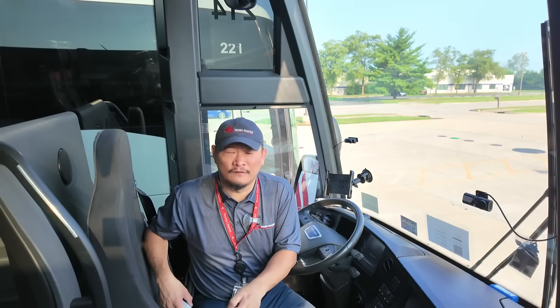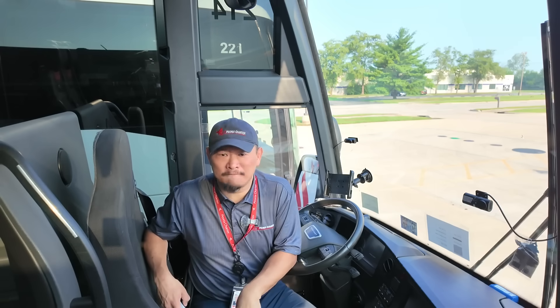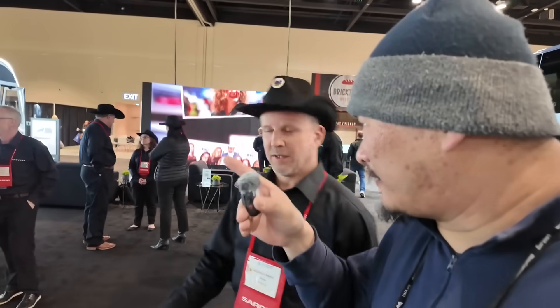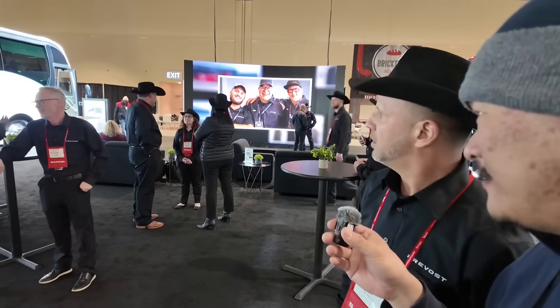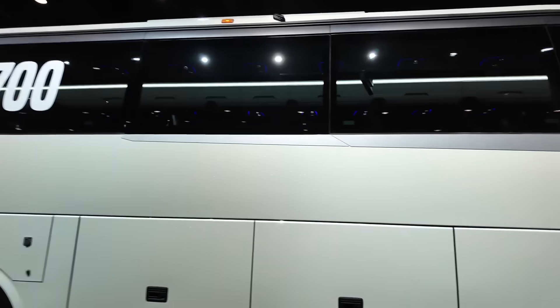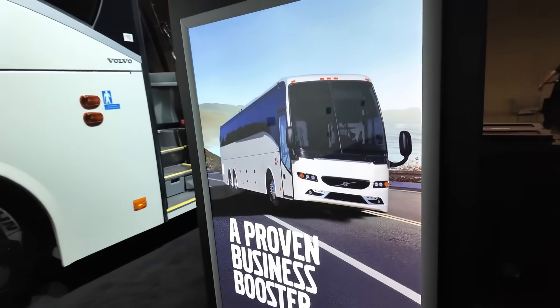Starting in 2023, the Volvo 9700 began outlining its waterfall by adding a gray or silver trim panel just below the window. On the 2025 Volvo, you can clearly see where the windshield dips — that's the waterfall. That silver trim piece has been there for about a year, bringing a little splash of distinction between the 2023, 2024, and 2025 models. It's a bold visual statement that says: this is their waterfall.